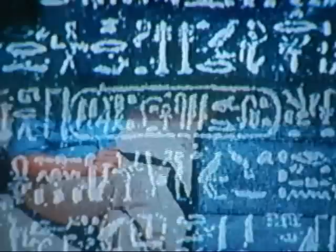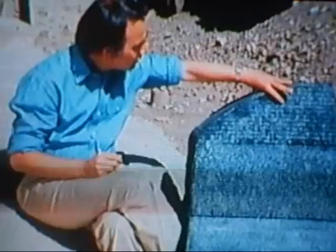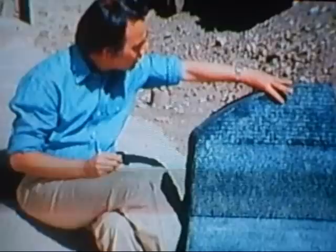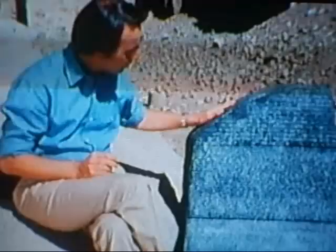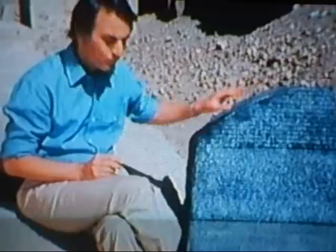Ptolemy V Epiphanes. Now, in roughly the same positions, but in the hieroglyphic text, are these ovals or cartouches, as they're called. And if this cartouche really means Ptolemy, then the individual hieroglyphs are unlikely to be pictograms or metaphors — much more likely they're letters, or at least syllables. In addition, Champollion had the presence of mind to count up the number of Greek words and the number of individual hieroglyphs in what are presumably equivalent texts. He found that the number of individual hieroglyphs is much larger than the number of Greek words, again implying that the hieroglyphs are mainly letters and syllables. But which hieroglyphs correspond to which letters?